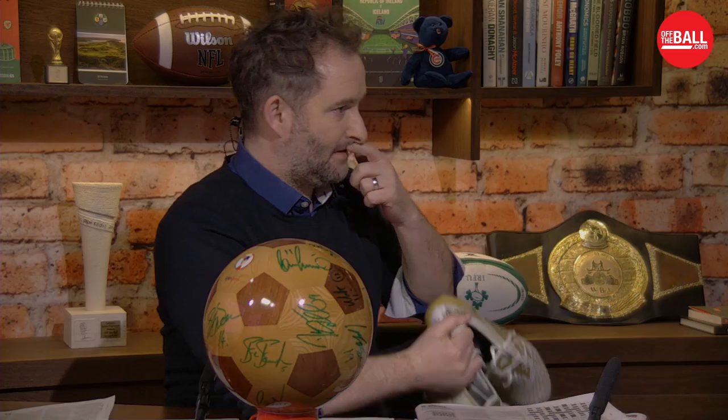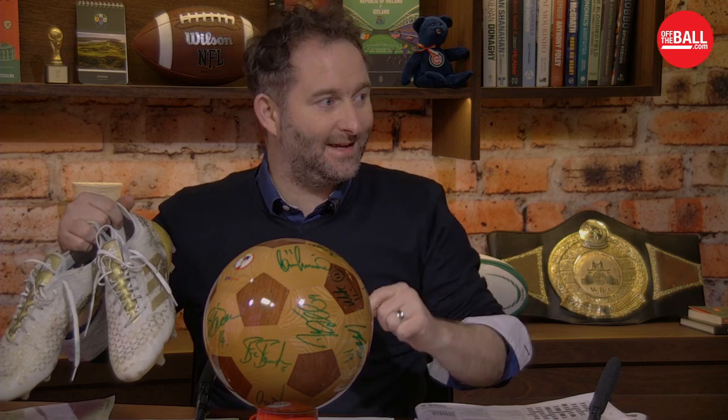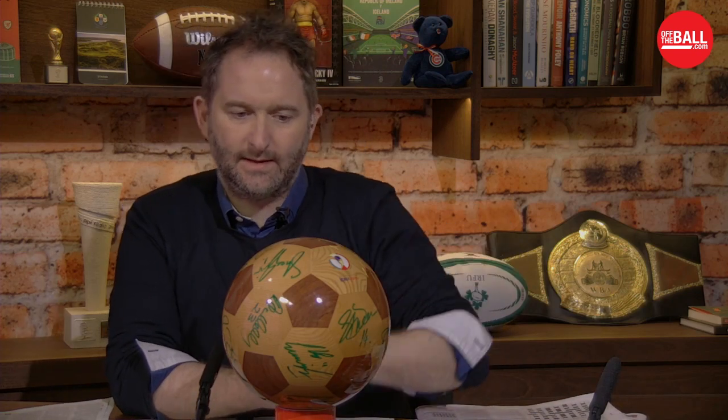Earlier this week we were very kindly donated a pair of boots used in the three-test series against the Lions by Conor Murray. Andy Lee's belt is great — he did say on air it was one of the belts you wouldn't really bring down the gym because you were a bit embarrassed by it. But this is actual boots worn against the All Blacks. You can just about make out there is green marker on the ball, and Kevin Kilban's name — a bit of a clue. I'm going to walk up to the camera later and show you some of the names scrawled on this ball.